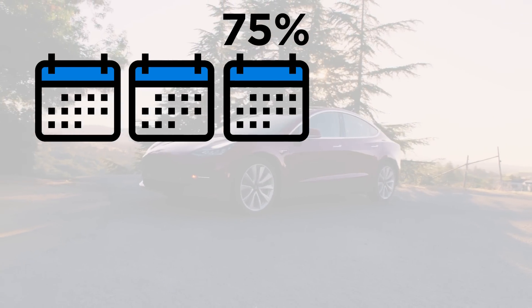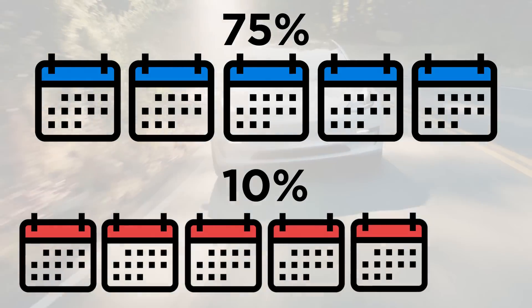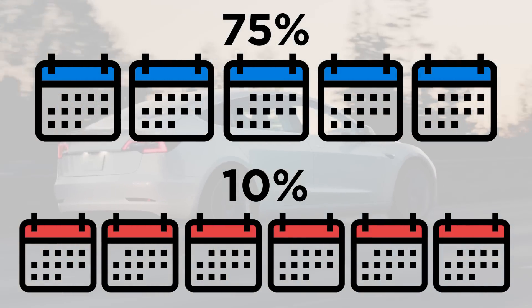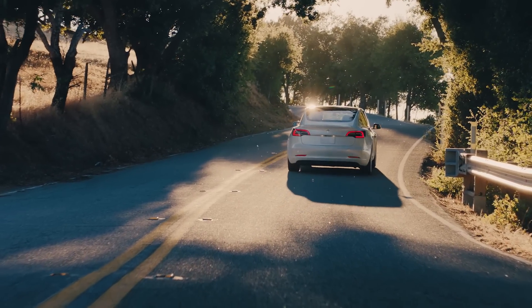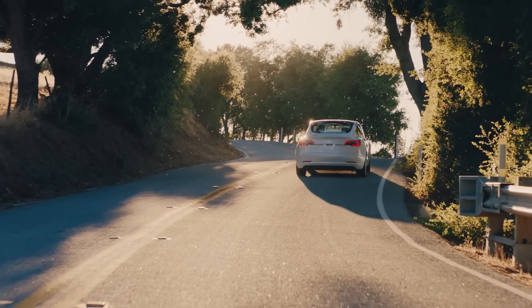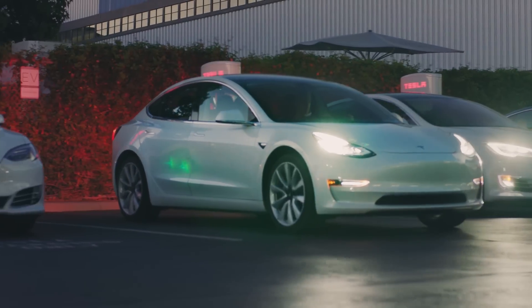75% of you listed 60 months or five years as your loan term, which makes sense, with just over 10% of you listing 72 months or six years, which is a bit lower than I had anticipated. One note: you can often get a lower interest rate if the terms are shorter, but we'll see what options Tesla offers once they actually release the configurator.